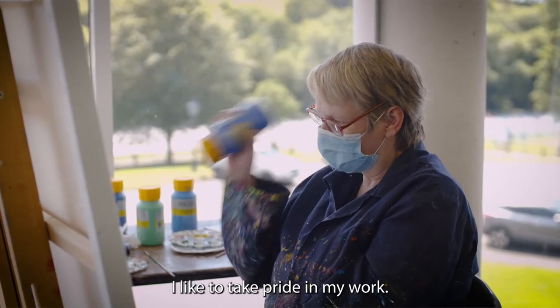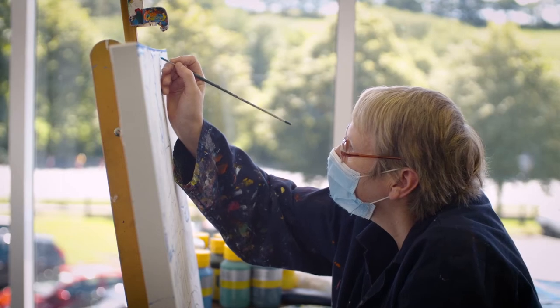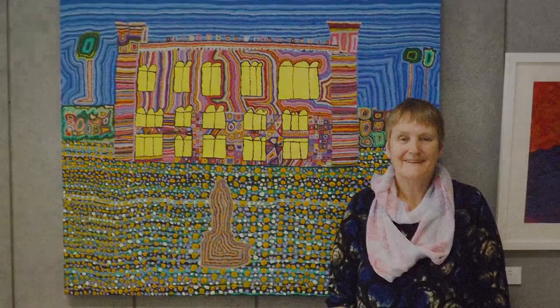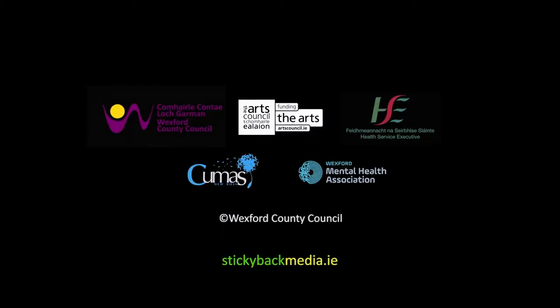I like to take pride in my work because I enjoy doing it and it makes me happy.